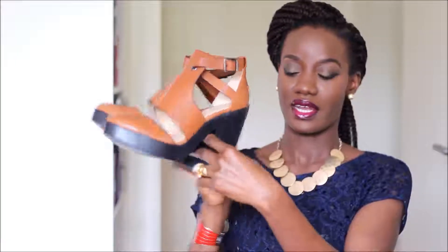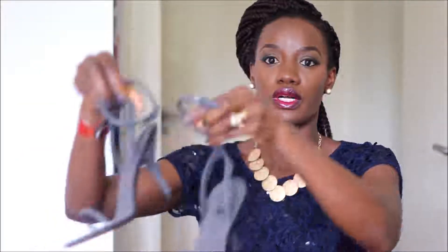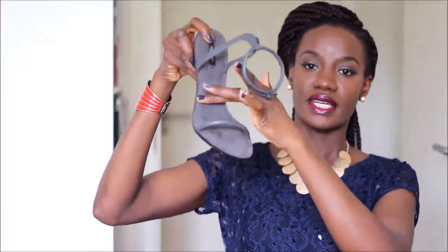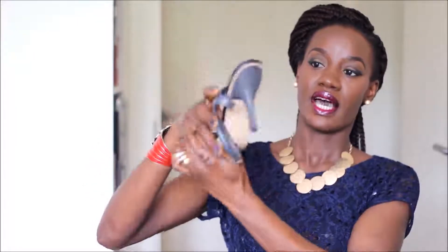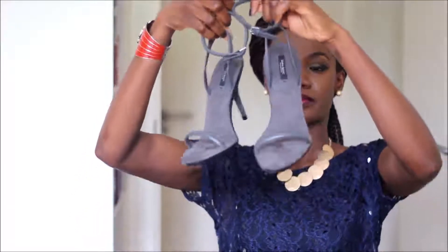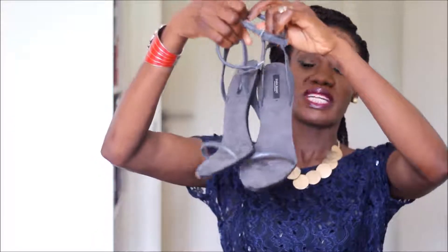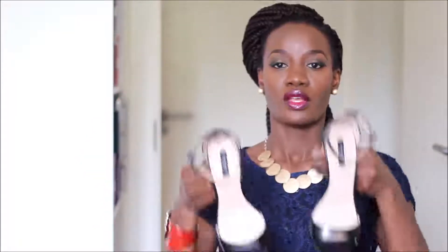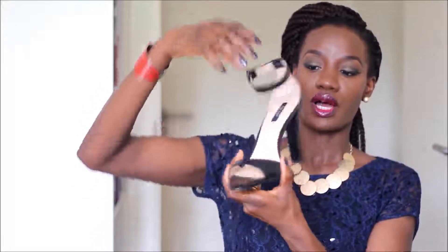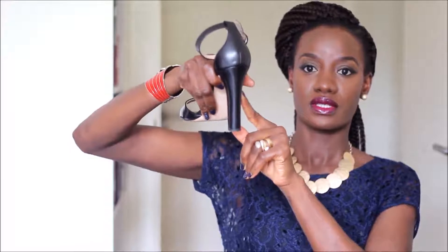I also got two minimal sandals. The first one is a shade of gray with a suede inside, and the heel and bottom are leather. They'll be really easy to wear for the rest of summer. The next one is a black sandal with an ankle strap and a nice comfortable heel — I love the way it looks.